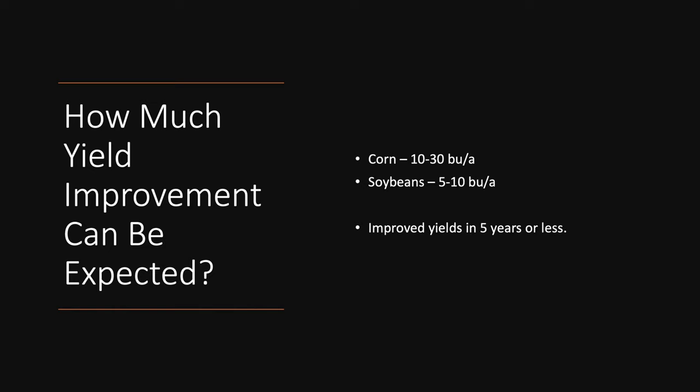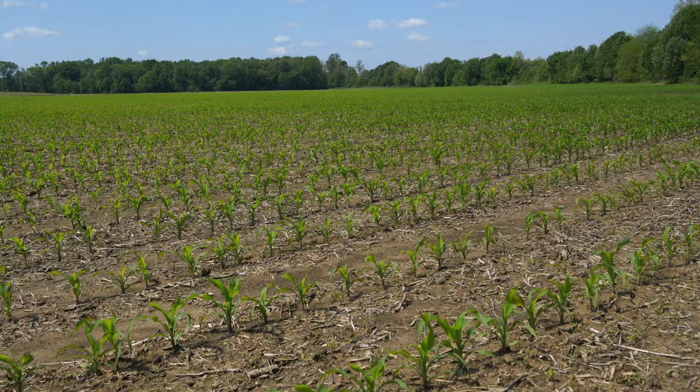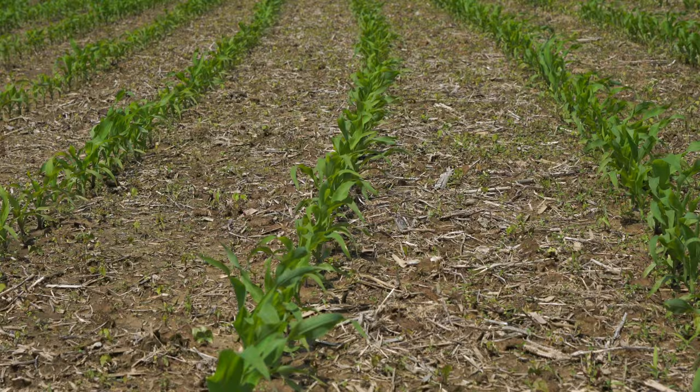Producers have told me they noticed yield improvements in the very first year. Generally we think 20 to 25 percent yield improvement on corn — very conservatively 10 to 30 bushels per acre. On soybeans, about 25 percent yield improvement, typically five to ten bushels per acre. The farm we were on today was primarily a continuous soybean farm — maybe two years out of ten you'd get to plant corn. Now that farm is in a corn-wheat-soybean rotation, and my variety test plots on that farm show superb yields.